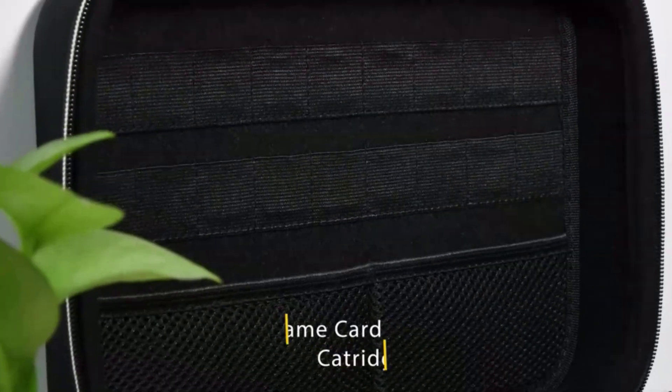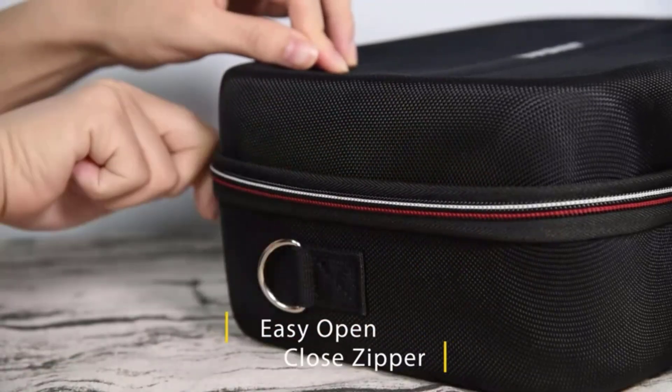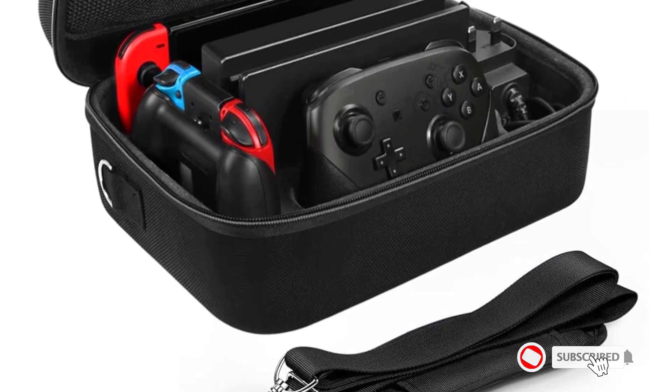While there's a lot we love about this case, we do have one minor nitpick. The game cartridge holders are almost too snug. I never thought I'd ever utter that sentence, but you actually have to use some force to get the games out.